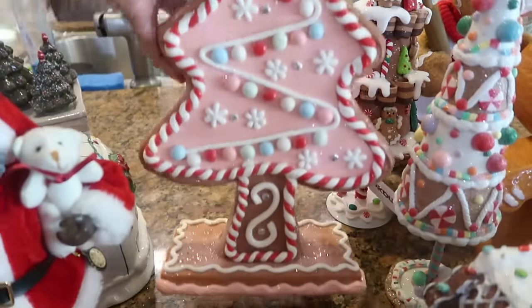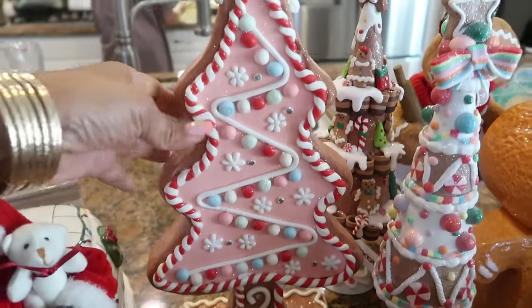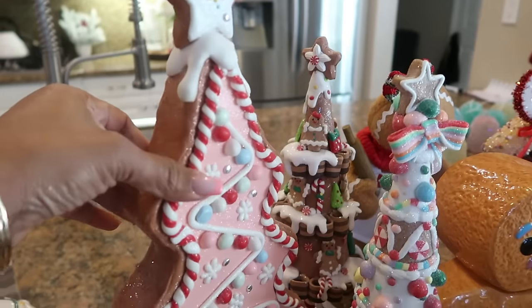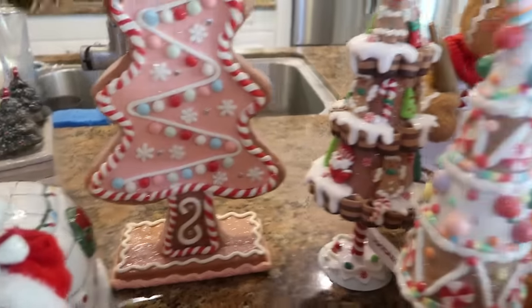This tree back here — I think that was two years ago, I don't remember. I lose track because sometimes I just buy it, and if I see stuff throughout the year too I'll buy it and just store it away, which is what I think I did with that one.